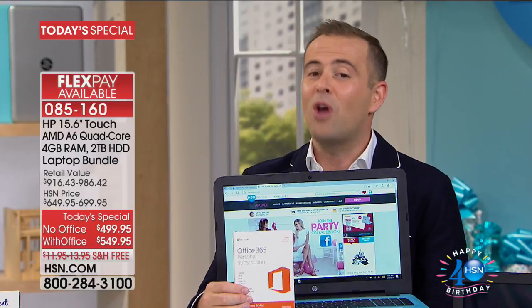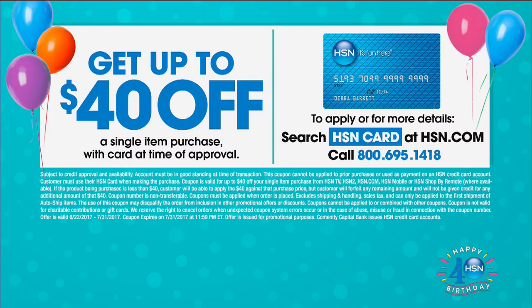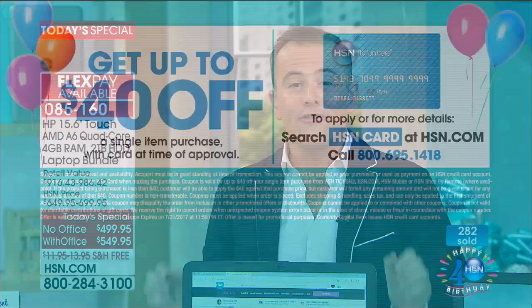If you don't have the HSN credit card, here's a little secret: if you apply tonight and get approved, you can take $40 off your first item purchase — $40 off this laptop, a printer, or anything else you see. In fact, let me show everybody because we do have a bonus buy tonight.